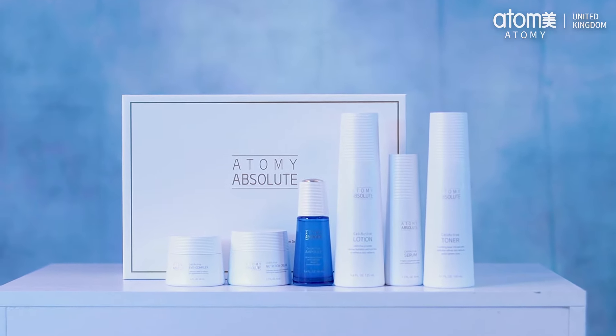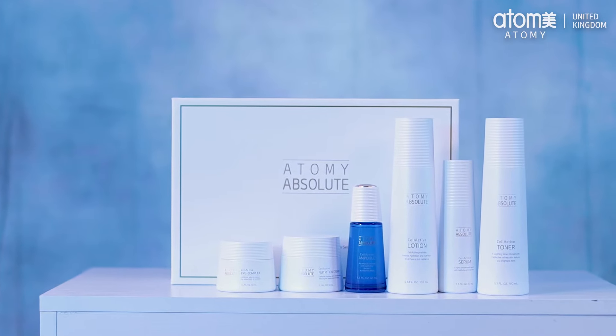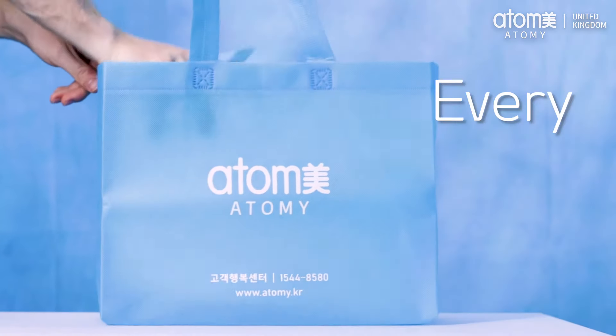Hello everyone, I'm Georgie and today we're here with another Atomy tutorial. This time I'm here to talk to you about our legendary Absolute Skin Care Set. Known all over the world, the Absolute Skin Care Set is sold every four minutes. You heard that right.